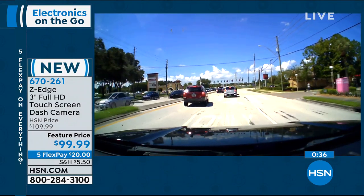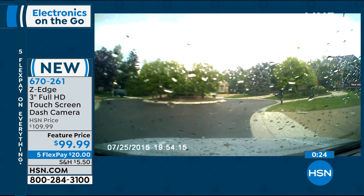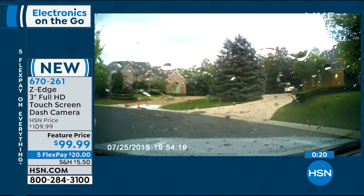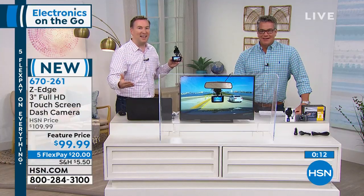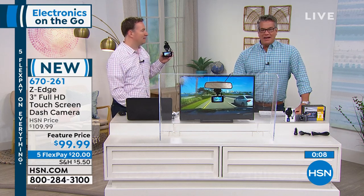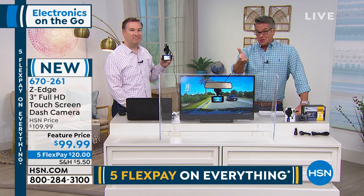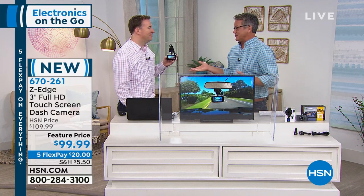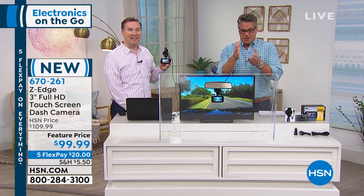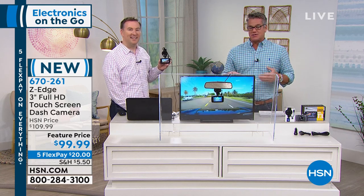This is the first touchscreen dash cam we've ever offered. It's set up very similar to a phone with different apps and setups readily available on the screen. Even as I was coming up to my driveway, there's a little deer eating my bushes — and there it goes, hopping off. A lot of times it's the unexpected things you don't expect, and now your dash cam is recording all those memories. If you'd like it, remember five Flex Pay on everything today — only $20 to get this home. Joe is going to stick around because the incredible Lenovo Chromebook is coming up.